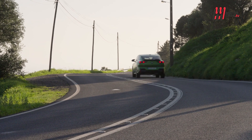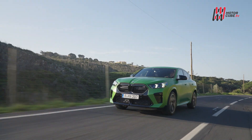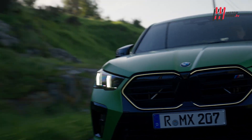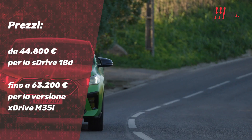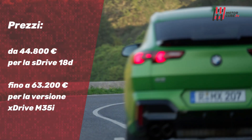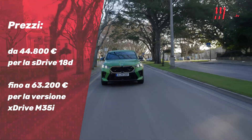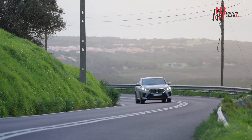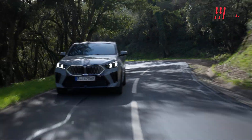La trazione integrale e il cambio automatico a doppia frizione a 7 marce si combinano in una dinamica di guida gratificante, e spesso si fatica a credere di stare dentro a un SUV, tanta è la cattiveria e la sportività che ne esce. Sono due modi o due mondi differenti da concepire e vivere un'auto sportiva, seppure in un abito da SUV.